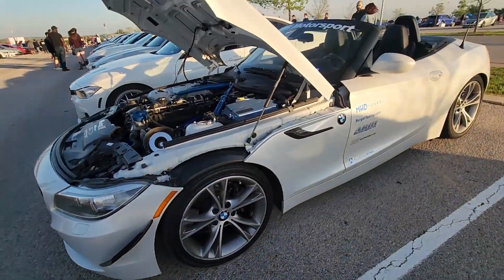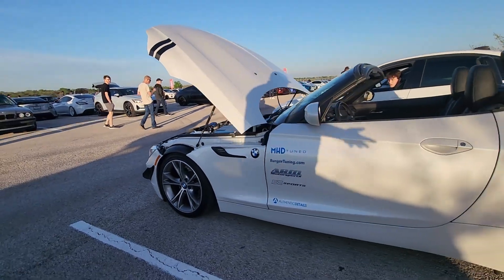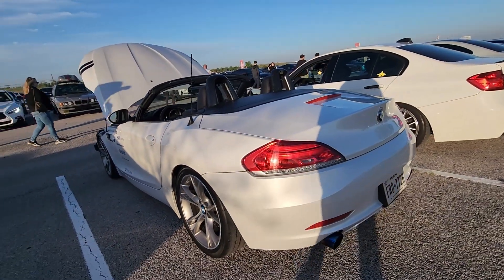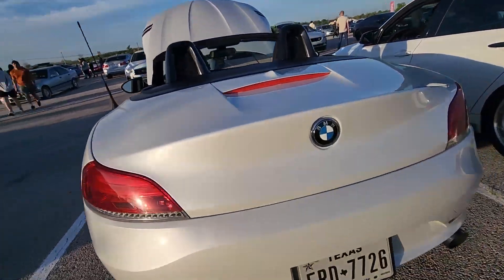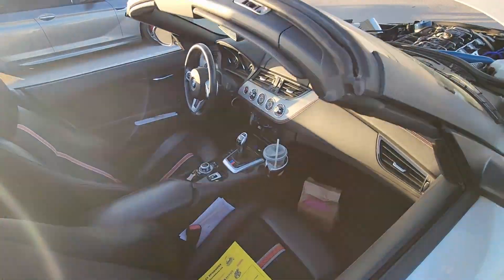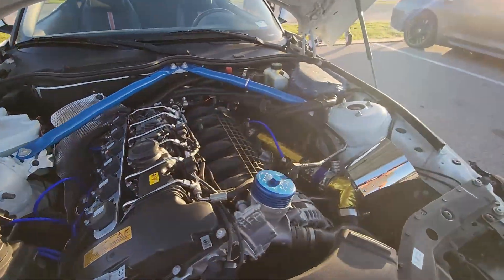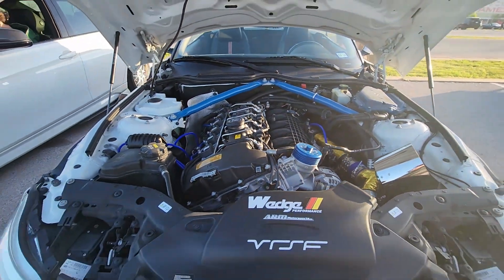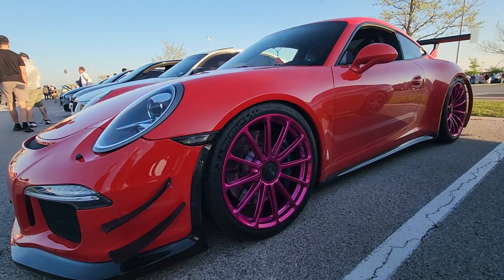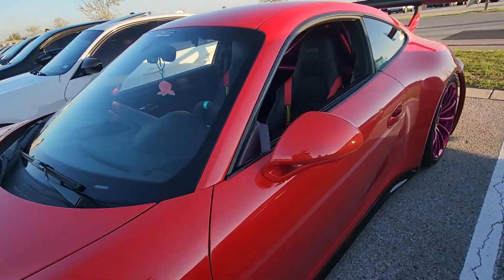This is an A90 Supra convertible — well, it's a Z4, a BMW — still a very cool car. I've never seen one up close with the top down, so I thought it was really cool. Nice interior. The engine looks like it's got some aftermarket bits, probably going a little faster than stock, and I think it actually looks pretty nice.